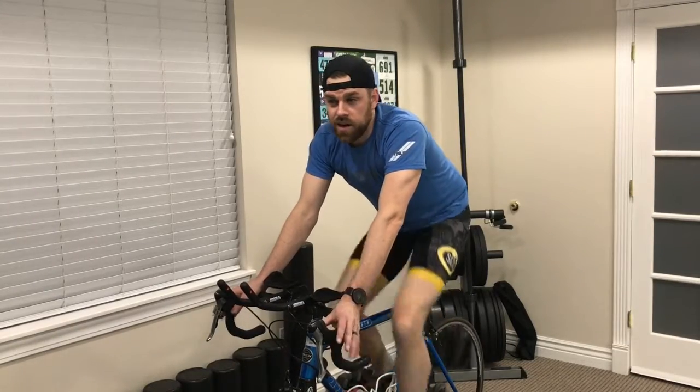Happy 2017, everyone. This is Dr. Ray Heiss at Revive Sport and Spine, your Cottonwood Heights area sports chiropractor.